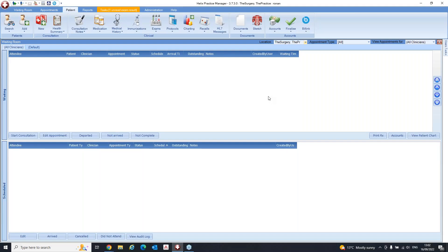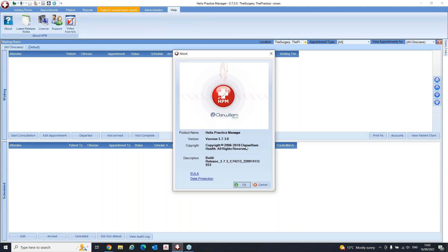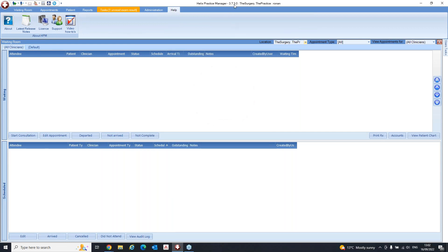Hi everybody, thanks for joining us. I have a bit of housekeeping as well. The version number you need to be on for HPM is 3.7.3.0, and you can check that by going to Help and then About at the top. You'll see your version number there, or it's also displayed at the top of the screen.